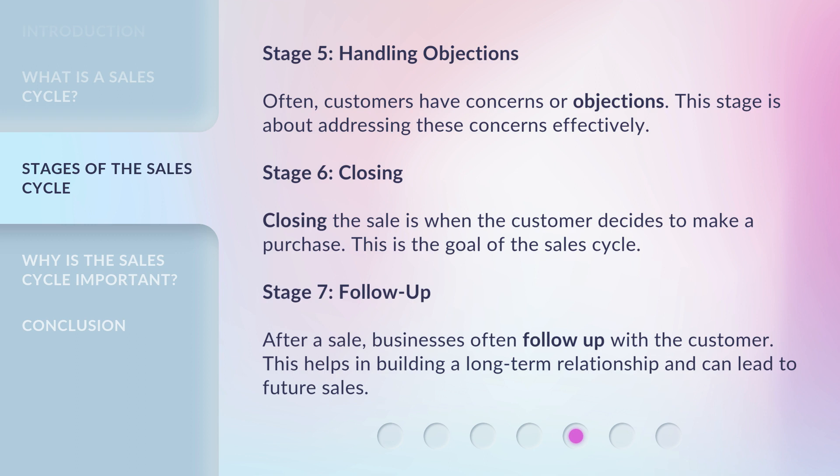Stage 6: Closing. Closing the sale is when the customer decides to make a purchase. This is the goal of the sales cycle.